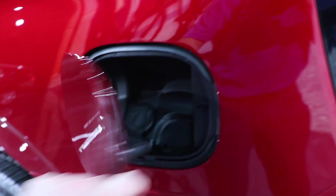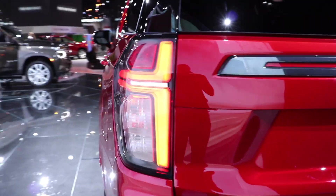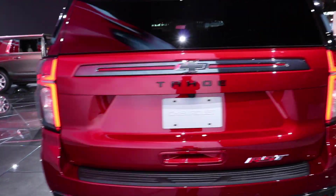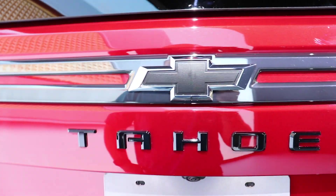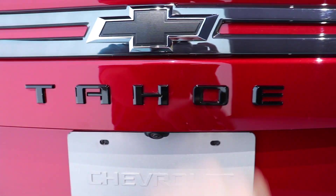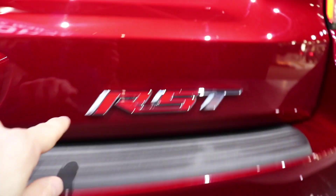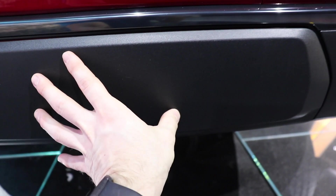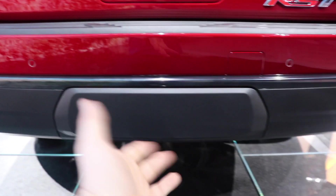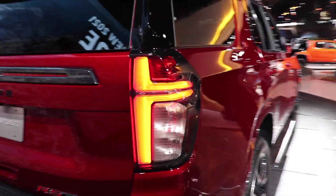Coming around back we have your capless fuel fill port and the new updated LED taillights, which make this look very aggressive. Blacked-out Chevy bowtie, Tahoe badging, and your backup camera right here. Parking sensors are right here and here is your RST badge. When you're towing, this plastic piece will be removed giving you access to the hitch, but when you're not towing it looks very clean. The taillights on this vehicle are just insane — this thing looks very aggressive.